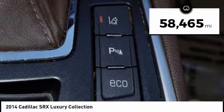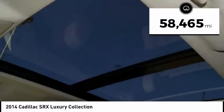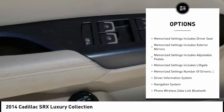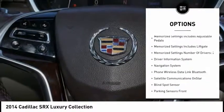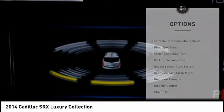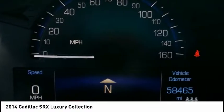This vehicle has less than 60,000 miles. Here are some of this vehicle's great options: navigation system, stability control, power liftgate, backup camera, heated seats, remote engine start, traction control, navigation package, air conditioning, and Bluetooth.